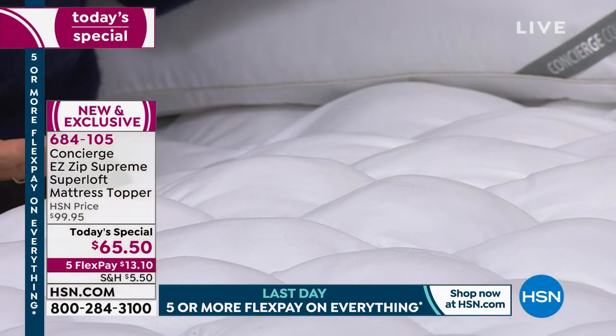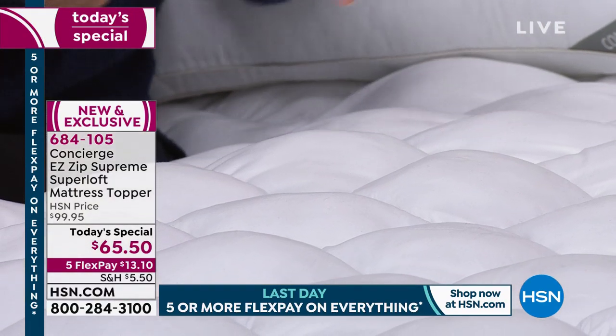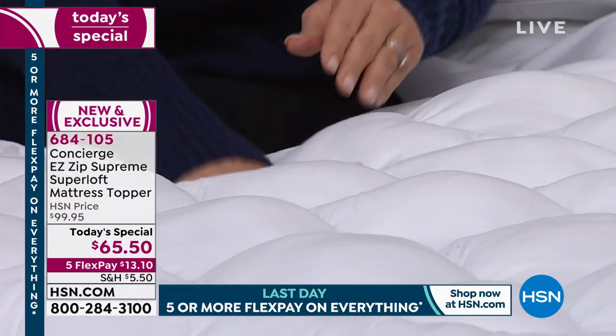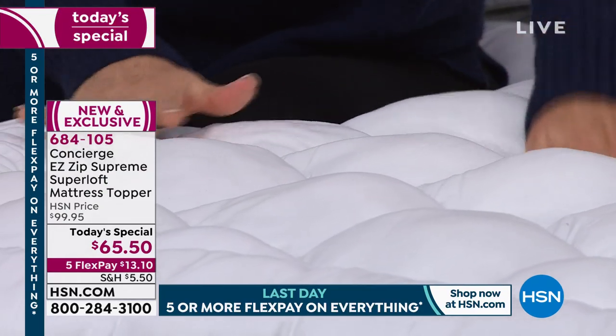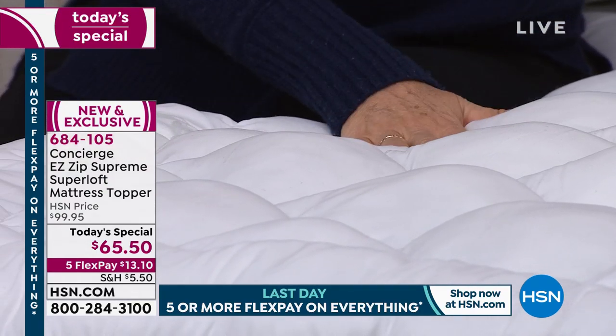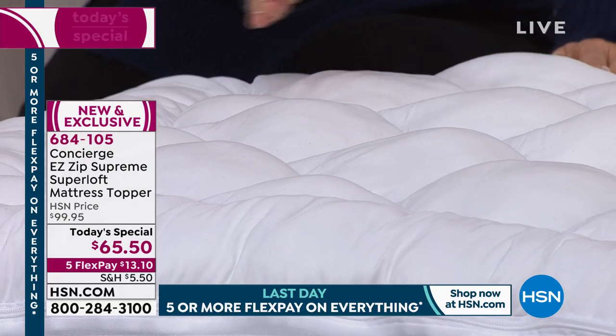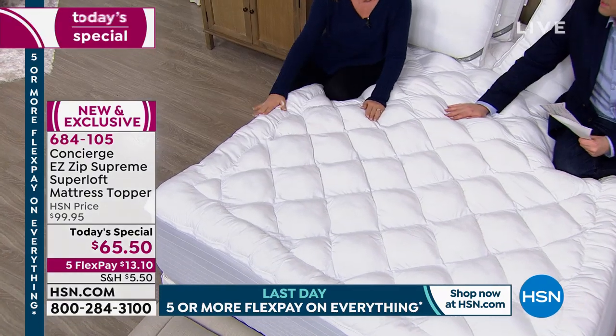Our bodies aren't flat. Your back, your side, your hips — all of these little cushioning pillows are really going to give you that support from head to toe. And I love this frame border, because most toppers just kind of slide off the edge of the bed. This is going to make your bed look like a bed-and-breakfast bed — like you've got that three or four hundred dollar pillow top.